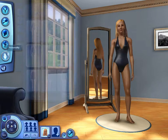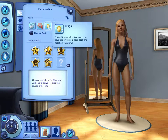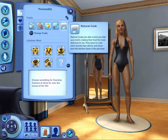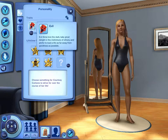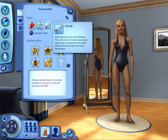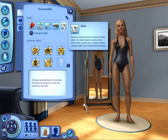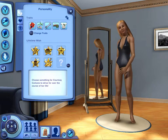Yep. Alright, for her traits, it already randomized them. We've got computer wiz, dislikes children, she's frugal, she's handy, and she's a natural cook. I like to just go with randomized traits, but let's re-roll them since they were rolled before. Alright, evil! Yes! Let's go with it. A green thumb, handy, loves the outdoors, and is somewhat of a slob. These are the cards life has dealt us.